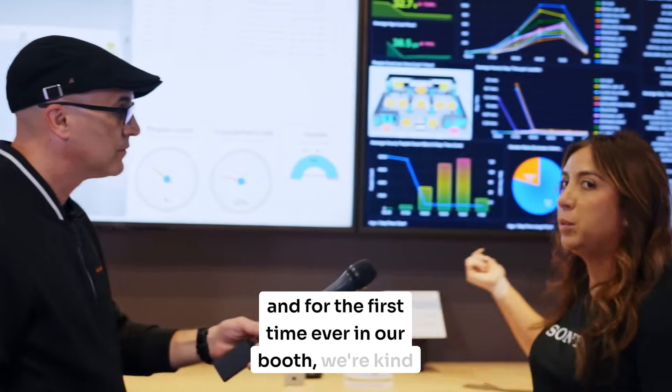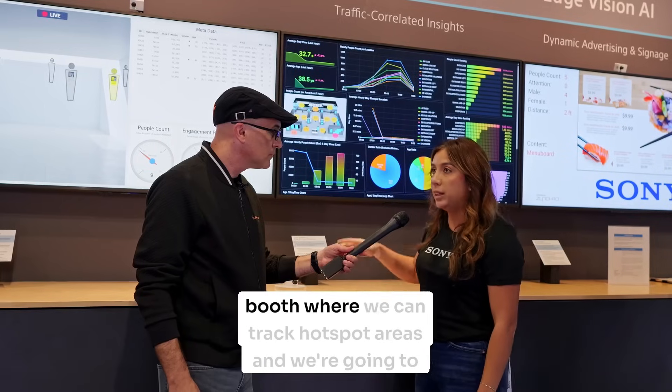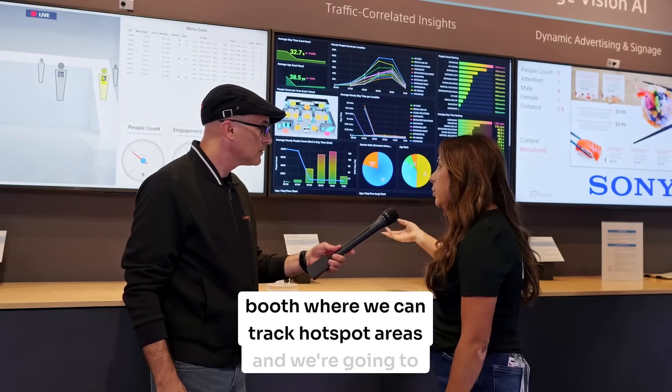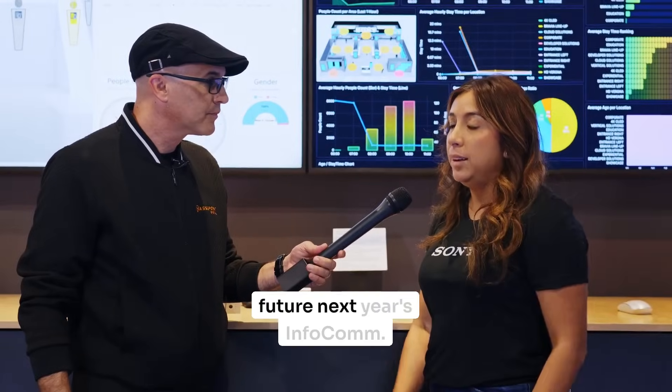For the first time ever in our booth, we're kind of practicing what we preach. We have around 12 different cameras installed in the booth where we can track hotspot areas, and we're going to analyze this data later to see things we can improve in the future — next year's InfoComm.